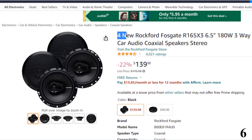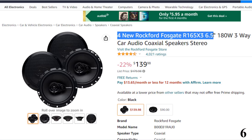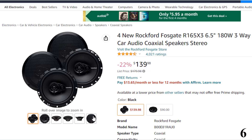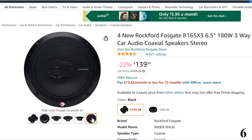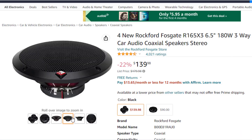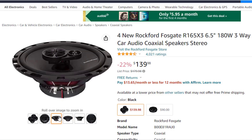Number 6: Rockford Fosgate R165X3, 6.5-inch 180W. This car speaker is here with 22% price off — now you can get it at around $140. Features: 6.5-inch 180W 3-way car audio coaxial speaker. Peak power: 90W each. RMS power: 45W each. One 1.2-inch silk dome piezo tweeter. Mounting depth: 2-3/16. SEA 2031 compliant speakers. Product dimensions: 20x8x8 inches. Item weight: 9.7 pounds.